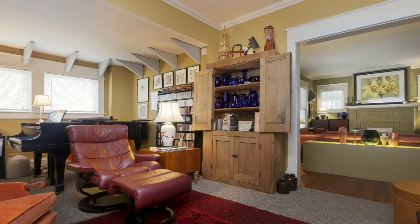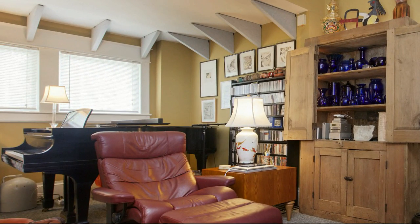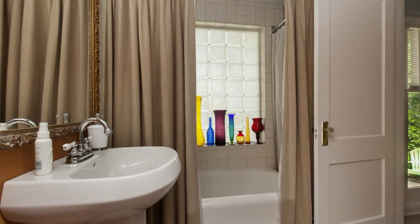I use the room off the living room as a music studio — it could be an office or a second sitting area. The downstairs has a large bedroom, sunroom, and bathroom that we use as a guest suite.